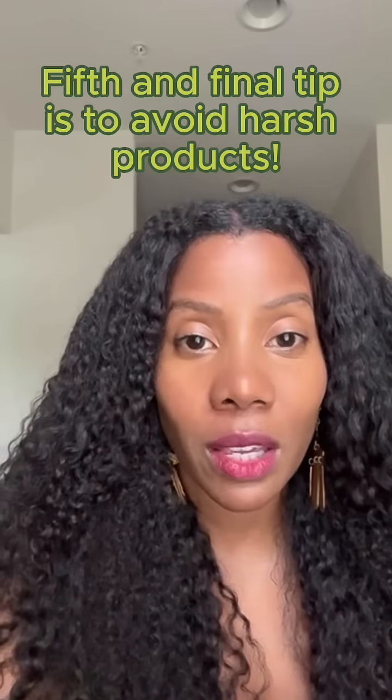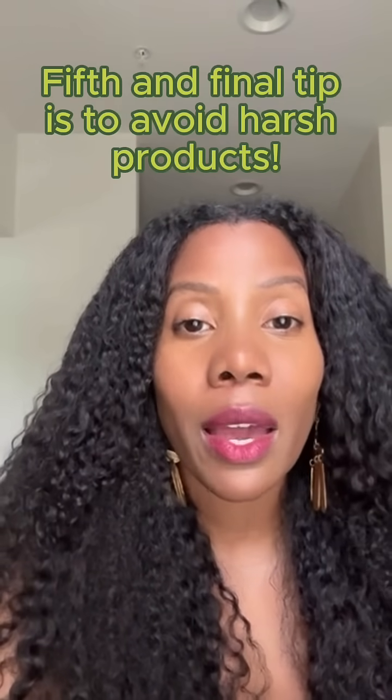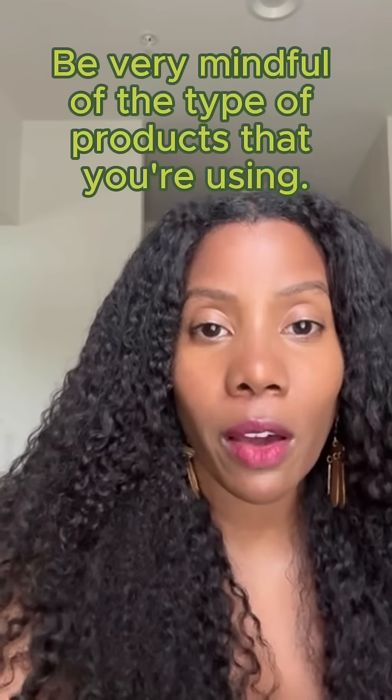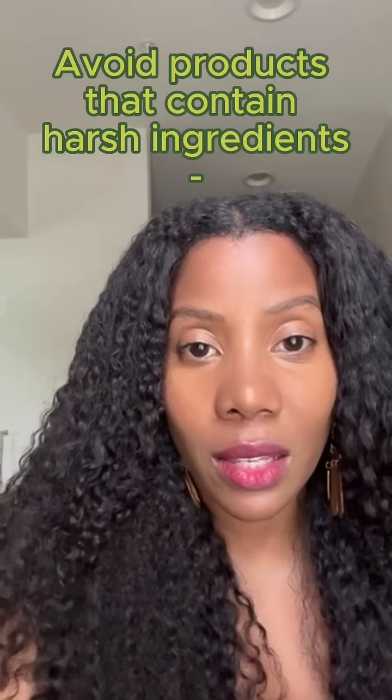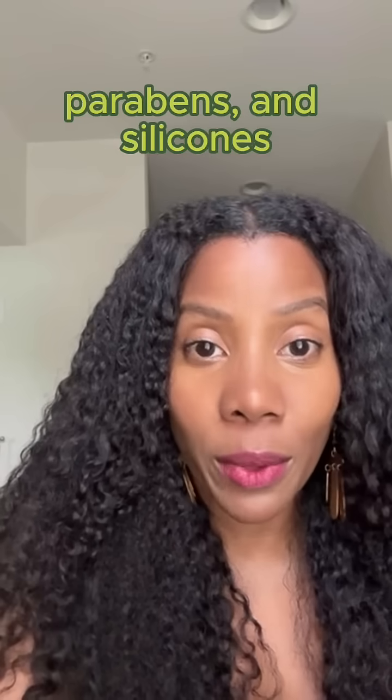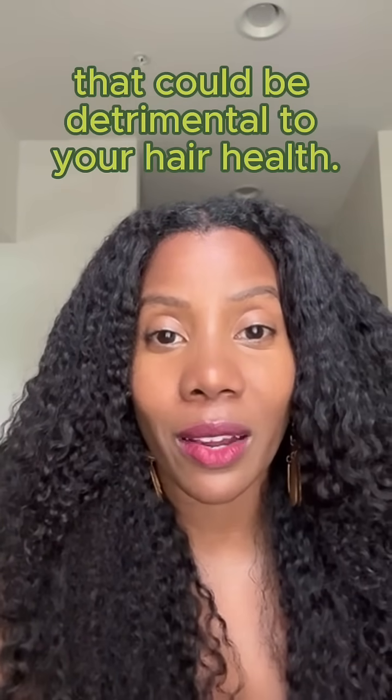My fifth and final tip is to avoid harsh products. Be very mindful of the type of products that you're using. Avoid products that contain harsh ingredients such as sulfates, parabens, and silicones that could be detrimental to your hair health.